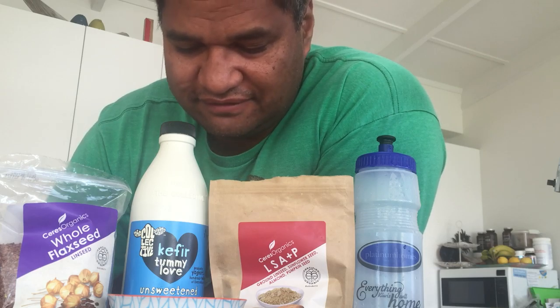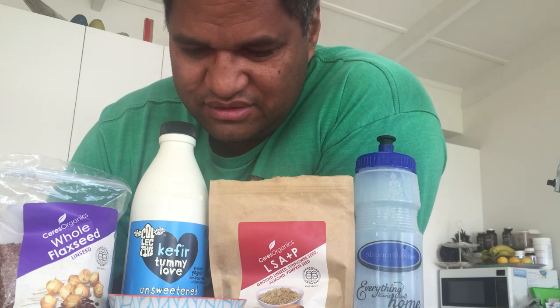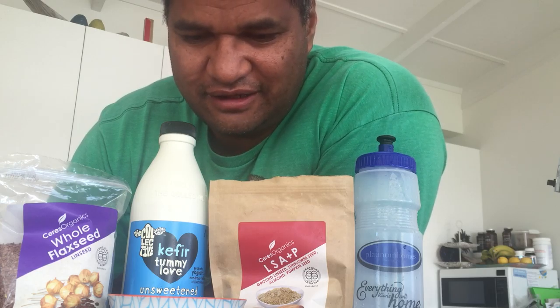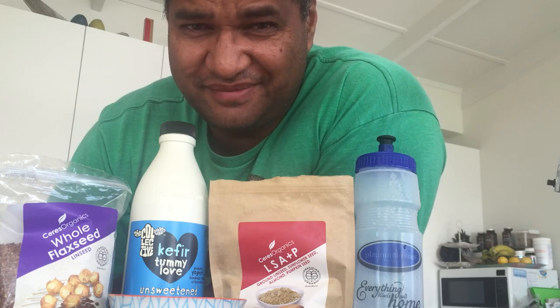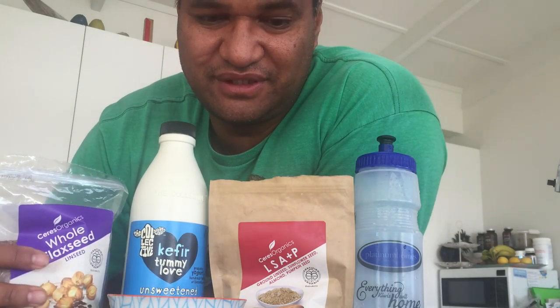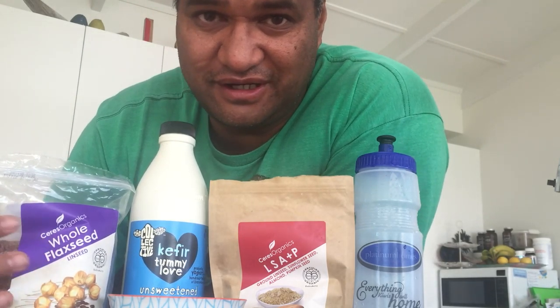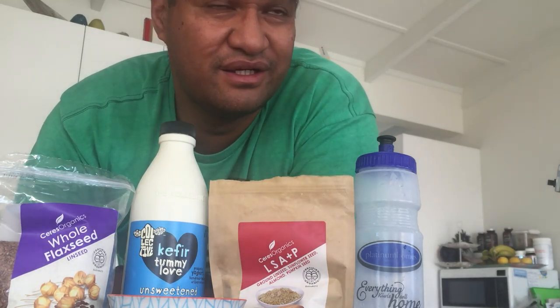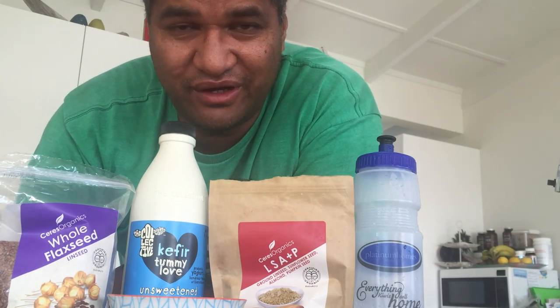It's good for preventing diseases in our tummy, things like cancer and that sort of stuff. We train hard but we also need to eat smart. I haven't done any training and I've just lost five kilos, and my energy levels are up.